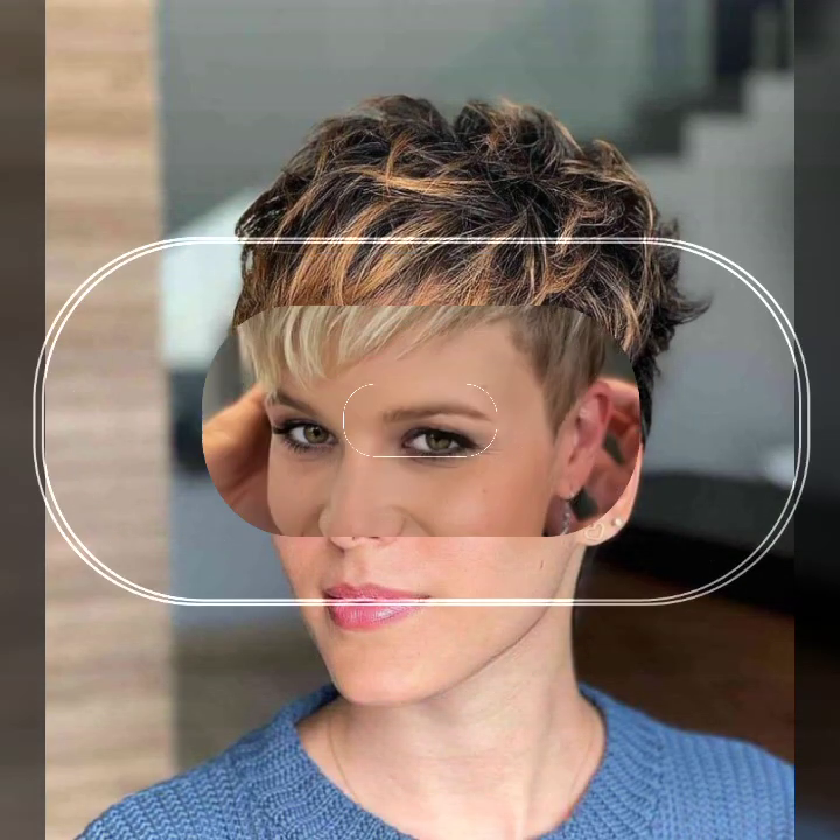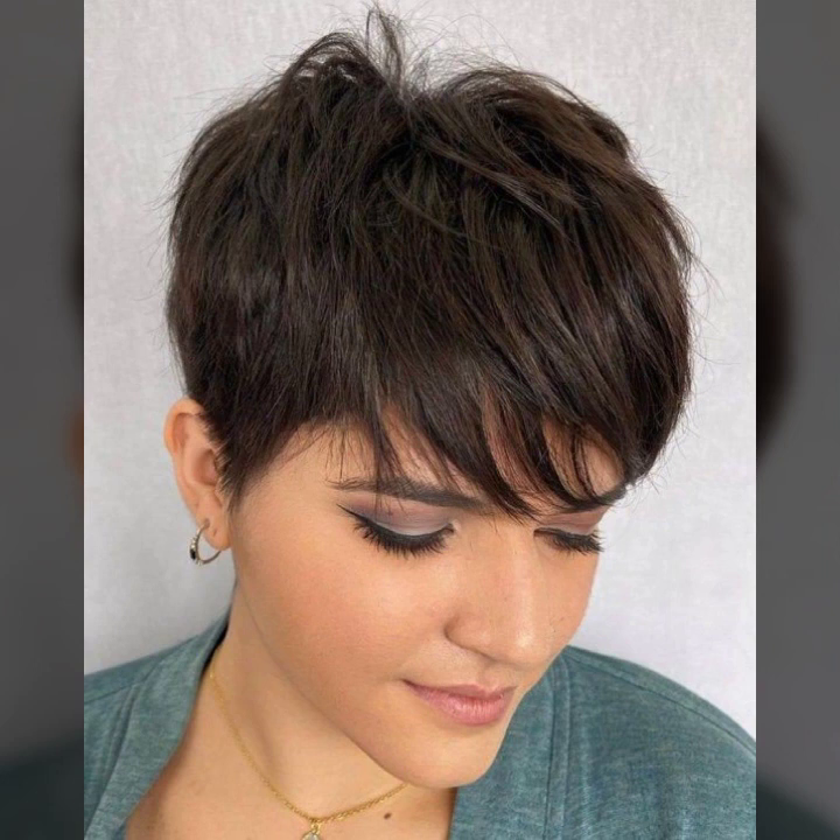A very beautiful collection of hair styling: pine hair hairstyle, wavy curly hair styling, and a beautiful collection of messy hairstyle, and a very stylish collection of spiky hairstyle.